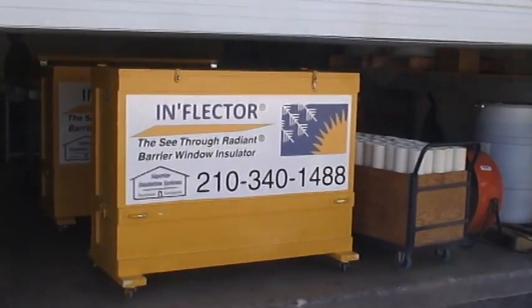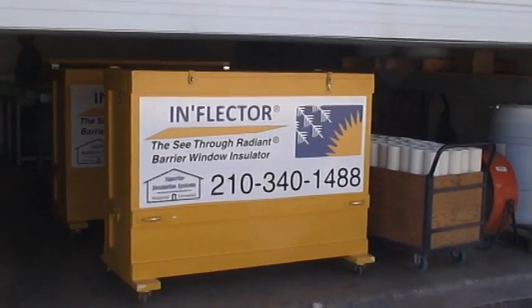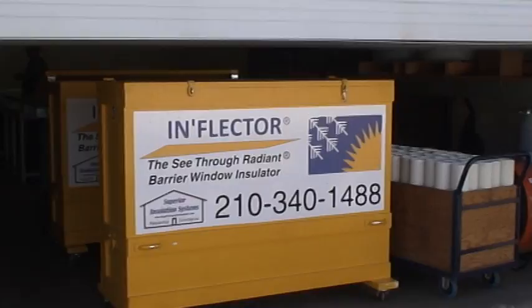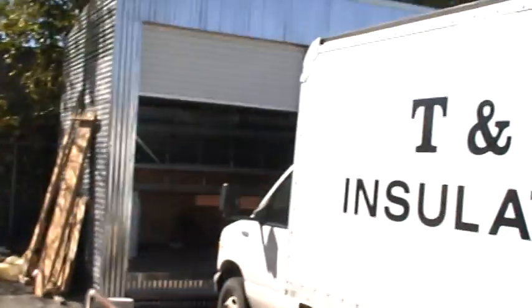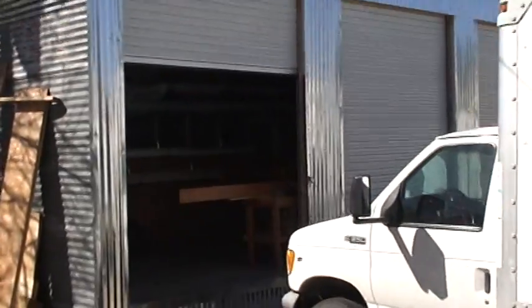Here we are at Fetzer's. They're doing the Lackland Air Force Base Security job here. This is what they roll the window insulators in. They manufacture the framing system over here — I'm going to take you over there.